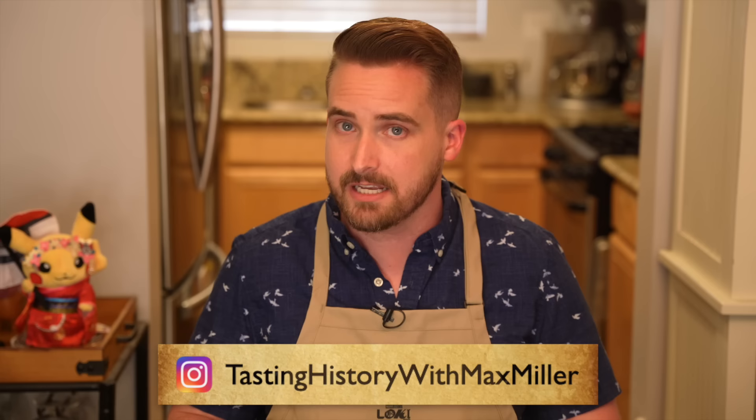Let me know what your favorite noodle dishes are, either contemporary or from the far past like this one, and make sure to follow me on Instagram, Tasting History with Max Miller. Thank you again to Vite Ramen for sponsoring this video, and I will see you next time on Tasting History. I'm gonna finish the sake — don't judge me. You've got a lot of noodles to go through.